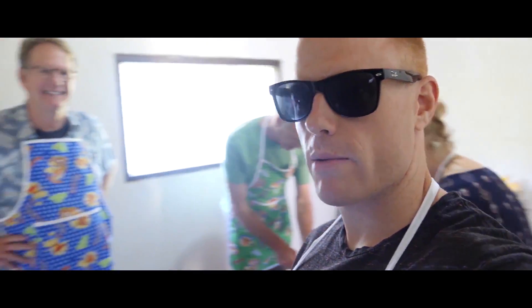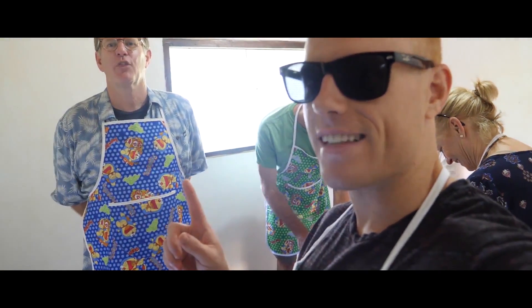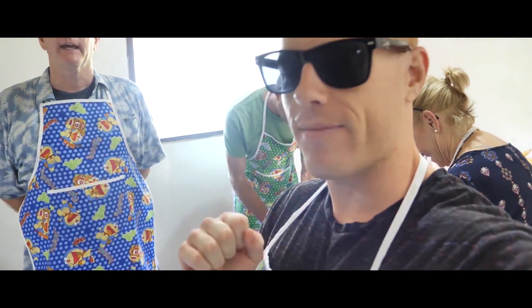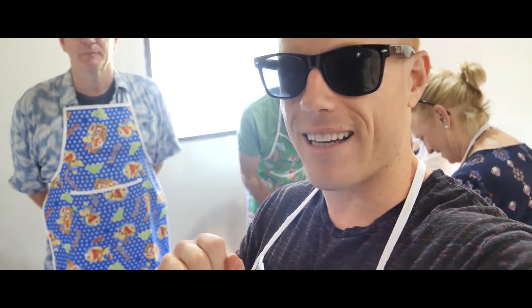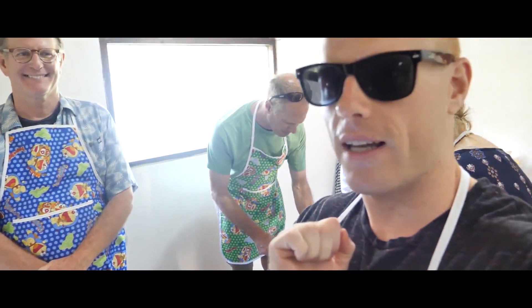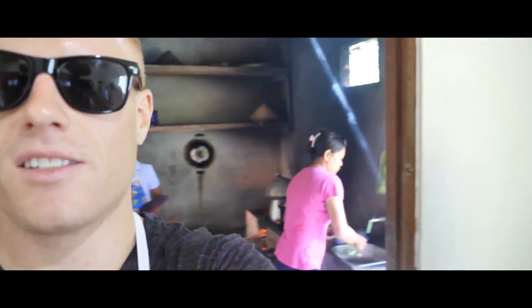Chicken satay time, and I'm realizing that this is the first time I've actually cooked in 30 years. Easy there, Dad — I'm only 29 and a half, that's not even possible. Anyway, chicken satay is coming, which is one of my favorite Balinese foods. And of course, this is a real Balinese traditional kitchen that we're cooking in — exclusive, exclusive experience.